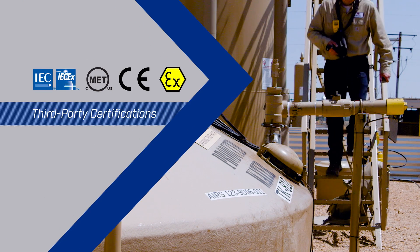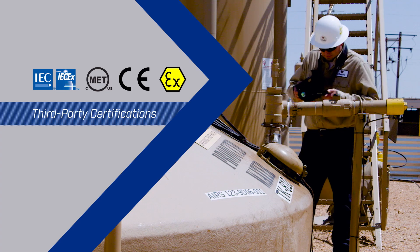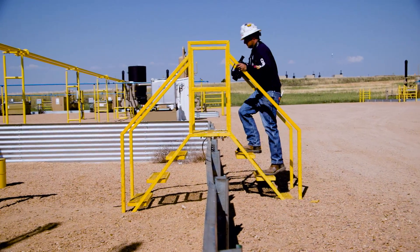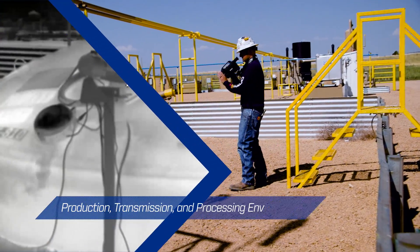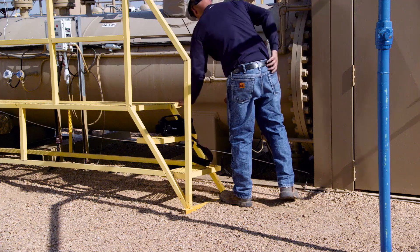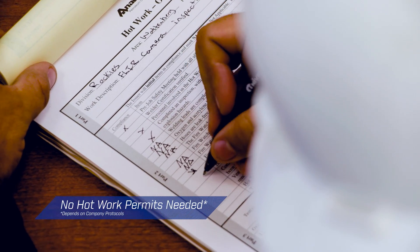FLIR's GFX320 has Haslock, Atex, and European Conformity certification for use in hazardous locations across the globe. Its designation as intrinsically safe means you can use the GFX320 safely in production, transmission, and gas processing environments. You can get to work quickly and confidently without the need for hot work permits in certain areas, depending on company protocols.